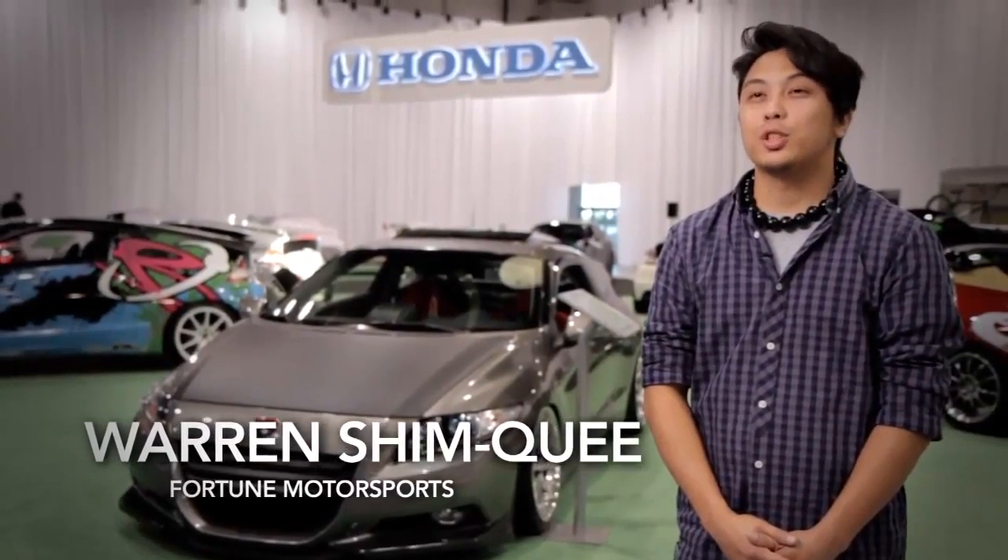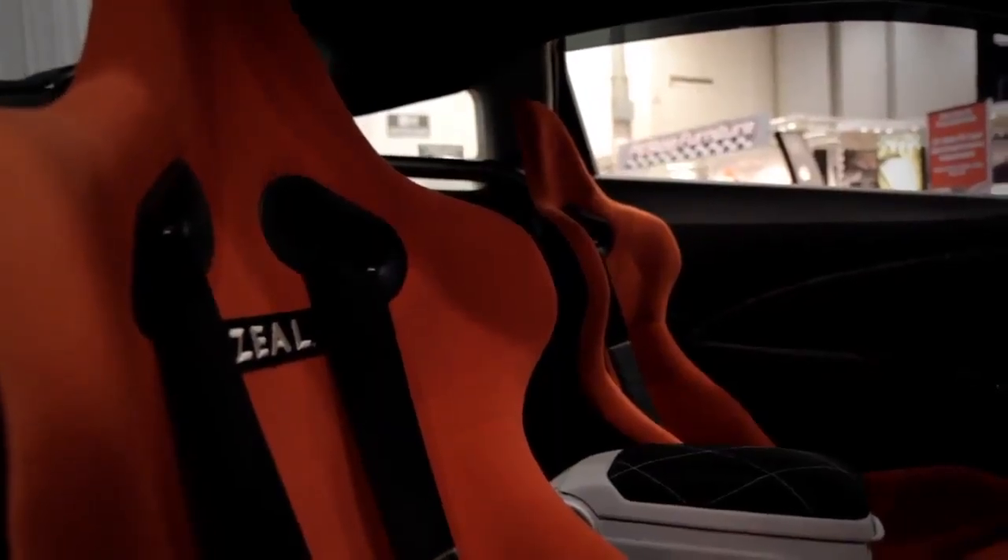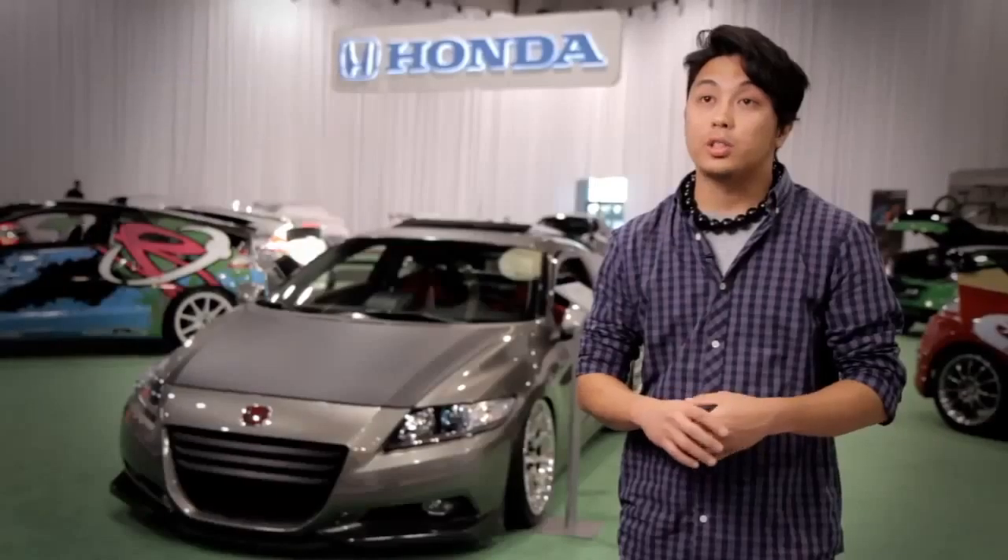My name is Warren Shimkui with Fortune Motorsports and a Chin Edition Roadshow. We decided to take this project on because our roots are based out of Honda, so this is kind of a throwback to our original EK that we built in the early 2000s.